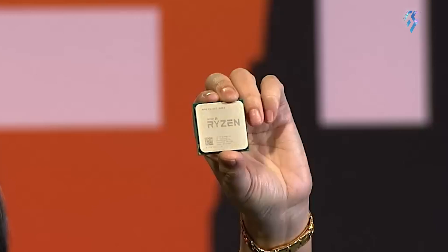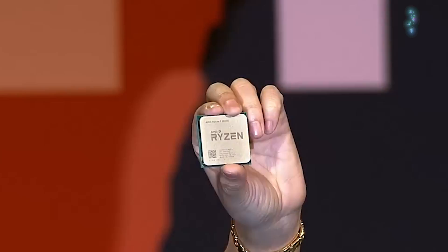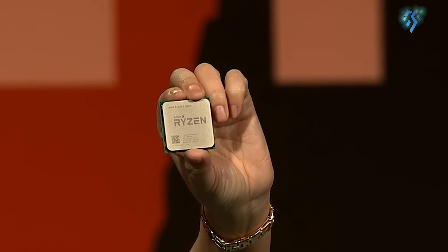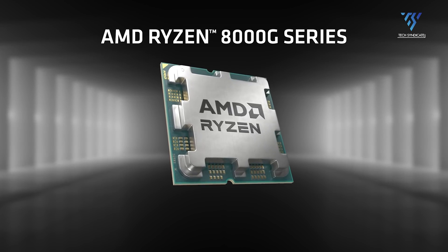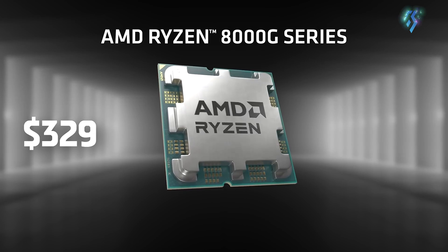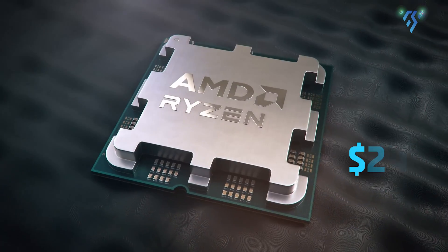Apart from this, new Ryzen 5000 GT processors have come out with slightly upgraded specifications. Lastly, for the price, the highest trim of the Ryzen 8000 series can go up to $329, while the Ryzen 5000 will start from $125 and can go up to $249.